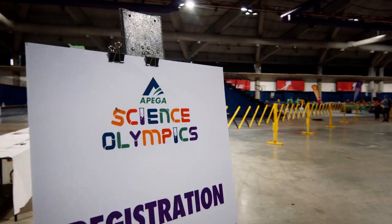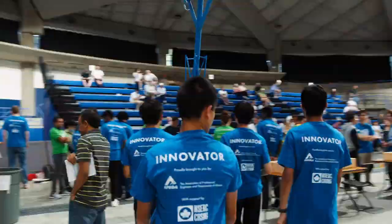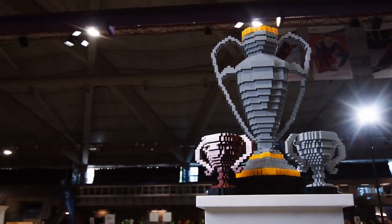Welcome to Akapega Science Olympics! We are excited to see participants showcase the prototypes they've been working on for the last three months. Good luck to all the teams participating today. Let's have some fun!